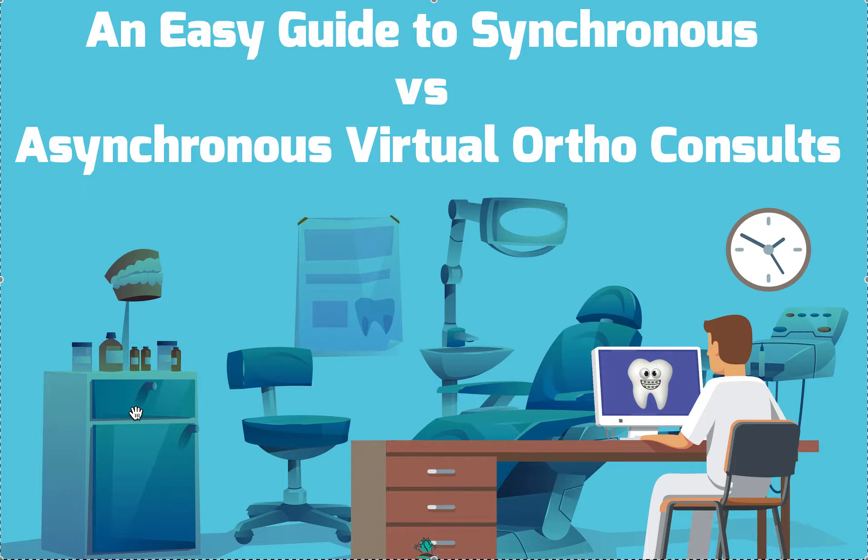Anyway, we're talking about synchronous versus asynchronous virtual orthodontic consults. I'm going to be focusing more towards general dentists with this conversation, because I'm figuring orthodontists have already figured this out. So let's talk about what I think is the easiest way to jump into virtual ortho consults.